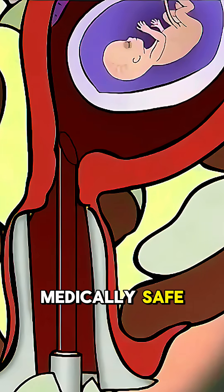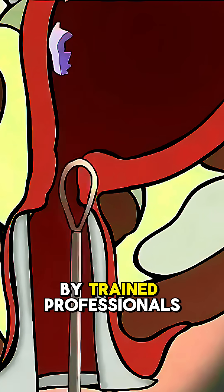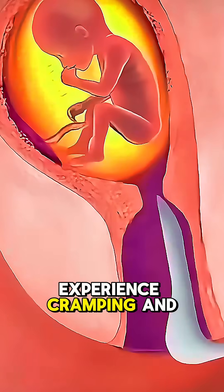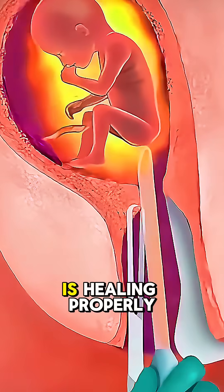Both procedures are medically safe, effective, and carry minimal risk when performed by trained professionals. After the procedure, it's normal to experience cramping and light bleeding, and a follow-up ensures everything is healing properly.